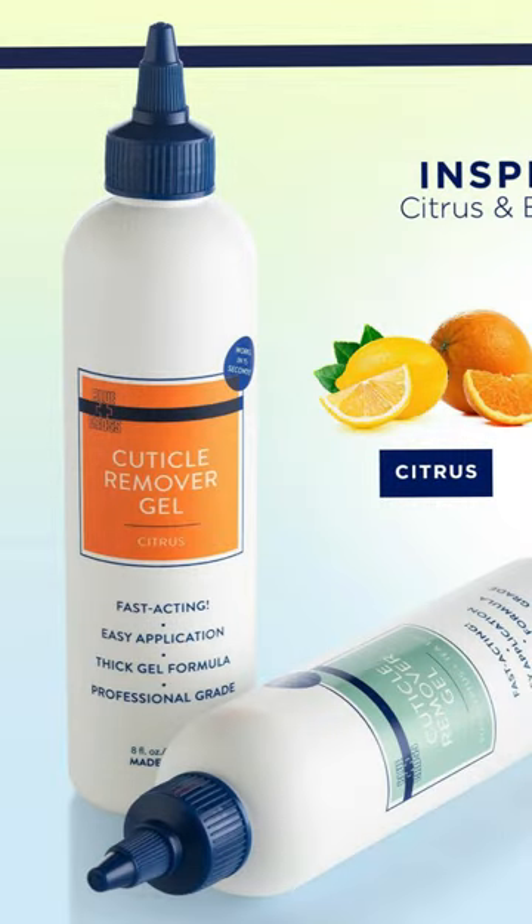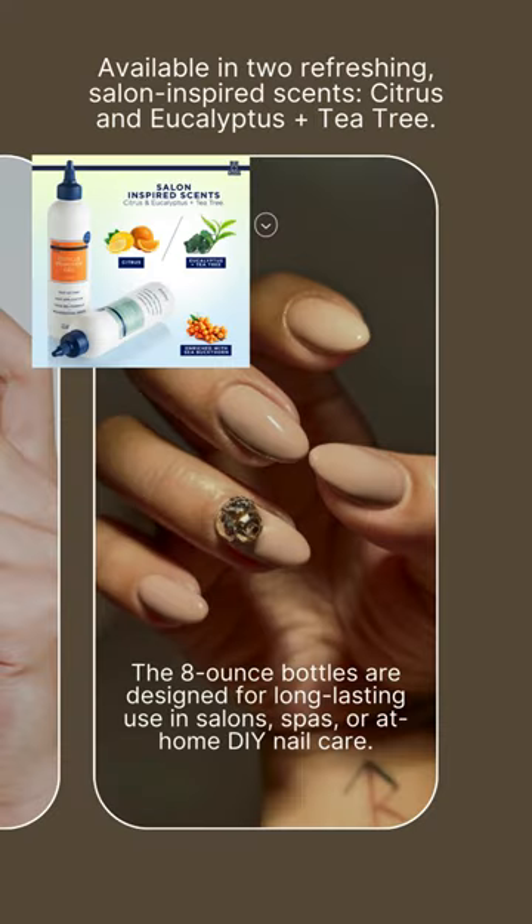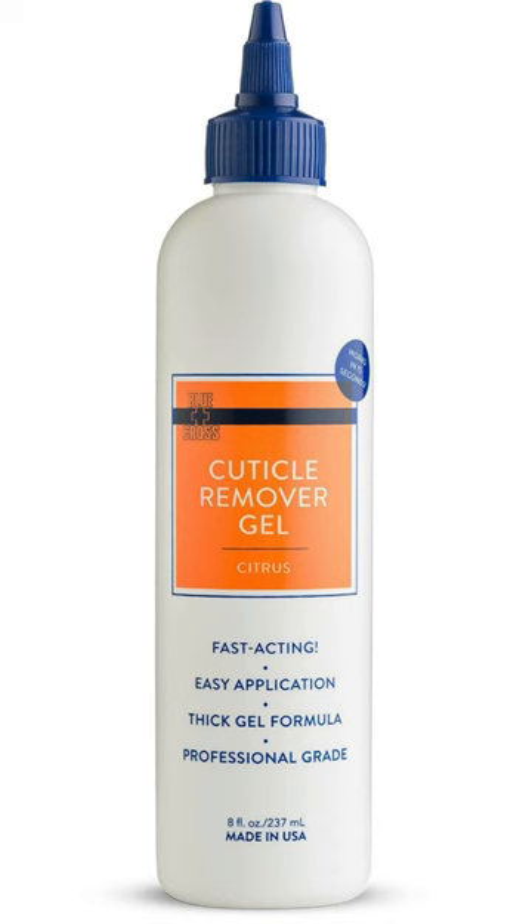Available in two refreshing salon-inspired scents: citrus and eucalyptus plus tea tree. The 8-ounce bottles are designed for long-lasting use in salons, spas, or at-home DIY nail care. Get yours today. Disclosure: this post contains affiliate links, and I may earn a commission if you make a purchase through these links at no additional cost to you.